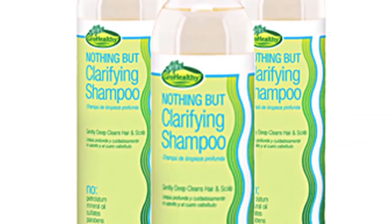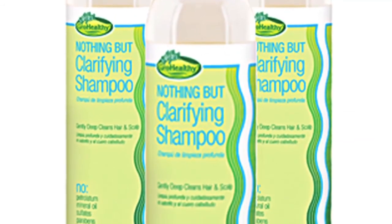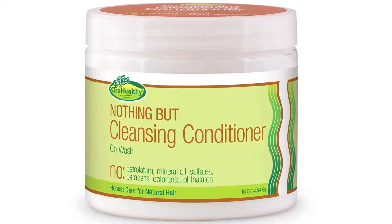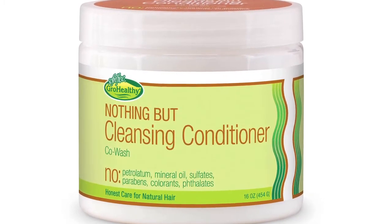To summarize: use Clarifying Shampoo at least once a month — it is going to deep clean your hair and remove any type of contaminants, and also help your deep conditioner work even better. And this is Cleansing Conditioner, also known as co-wash. You can use it as a conditioner and you can also use it as a cleanser.